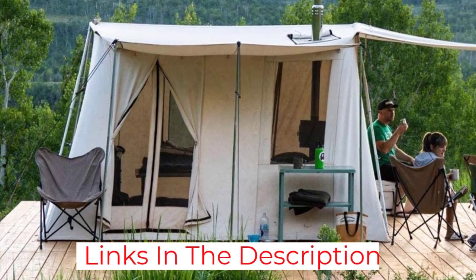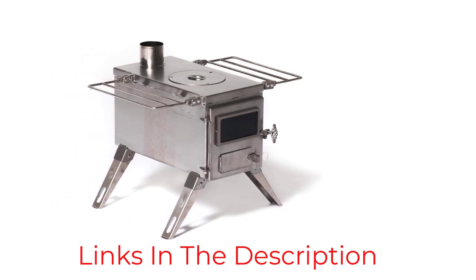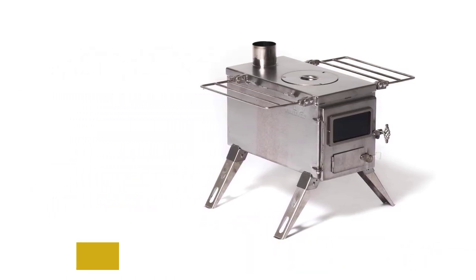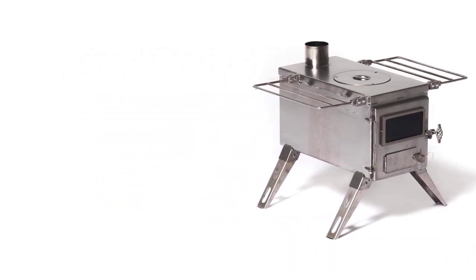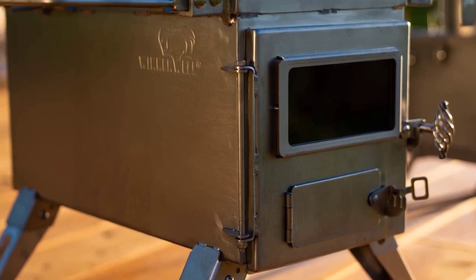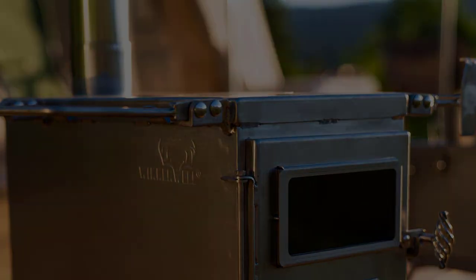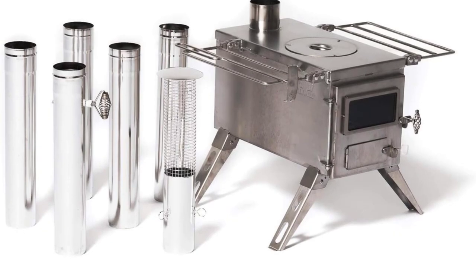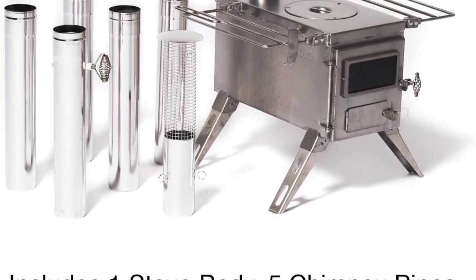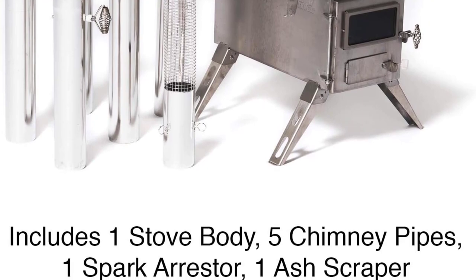The legs fold flat under the stove for easy transport, and all the removable sections of the stove can be placed inside it. The only downside of this wood tent stove is that it weighs 20 pounds. It's certainly not one of the lightest options, but it's a much better option than camping stoves that weigh 70 or 80 pounds. It's also priced in the middle between the lightest and heaviest stoves, and it's a decent option if you never camp too far from your car.